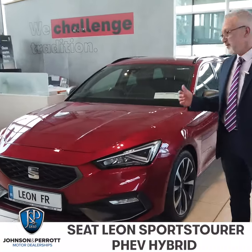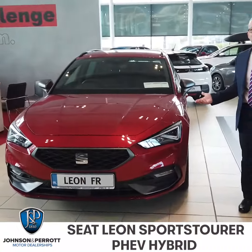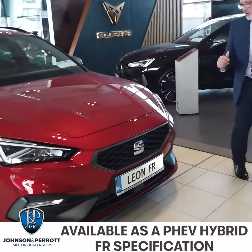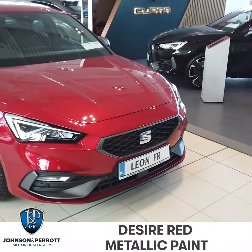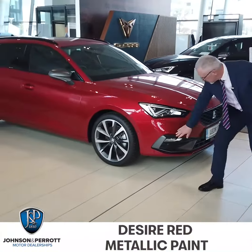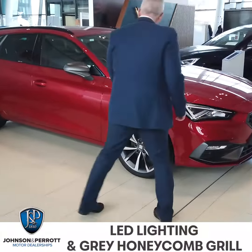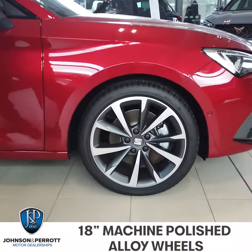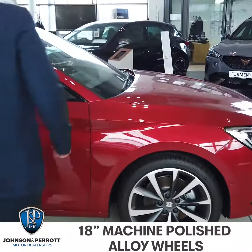My favorite Seat of all time, the Seat Leon Sports Tourer. Here we have the FR version of the Leon, finished in Premium Metallic Desire Red, full LED lighting, matte grey honeycomb grille, you have your air splitters here on the bumper at the front, 18 inch machine polished alloys, and all FRs have the matte grey mirror cappings.